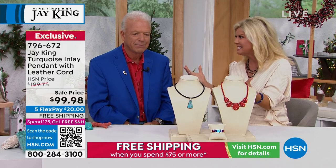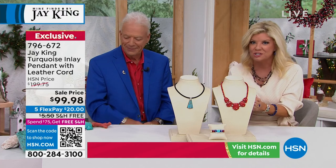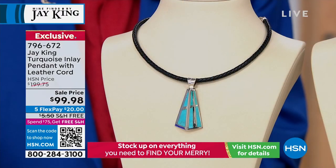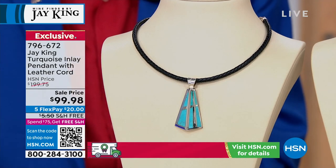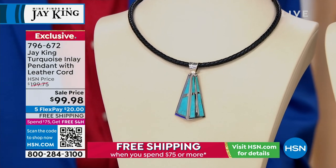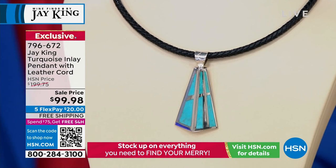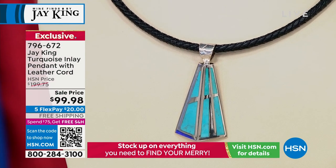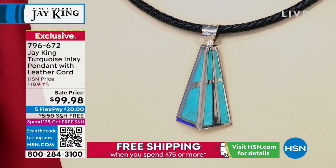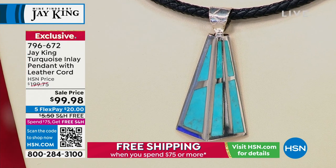We haven't had turquoise yet — and right here is your Azure Peaks piece, which we're going to highlight at 50% off savings. While it lasts, first time ever at this special price. This has got to be one of the most difficult ways of setting turquoise. It's all inlaid by hand, and it comes with the leather cord as well. That's a $100 savings.